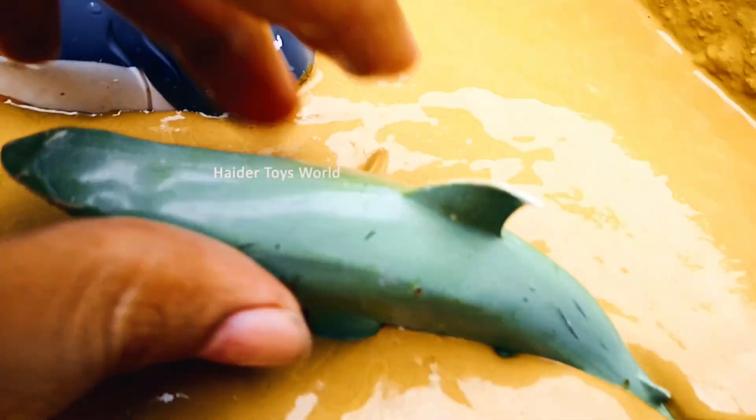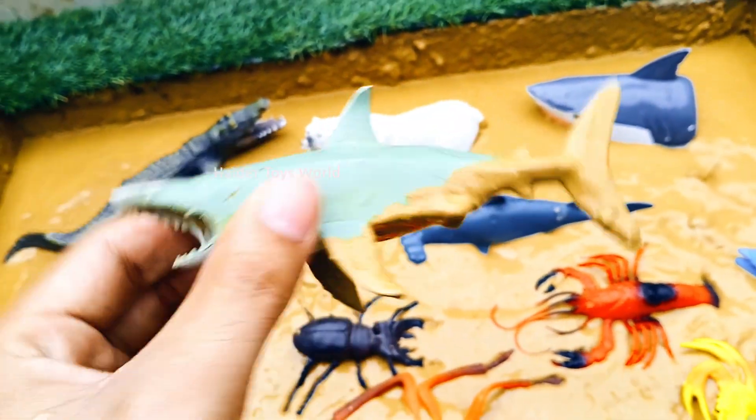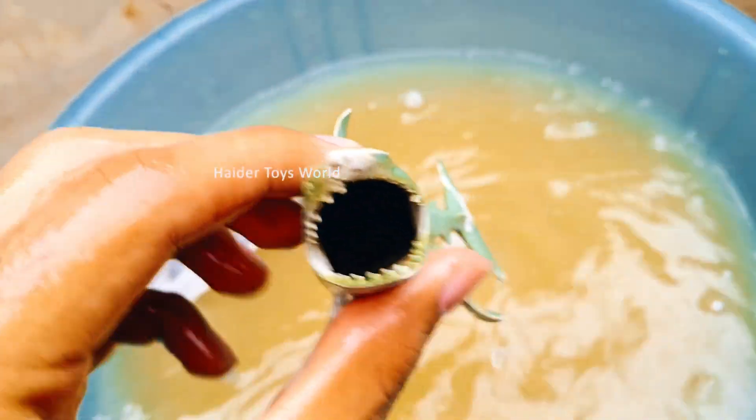Shark! Sharks are powerful predators that live in oceans around the world. They have sharp teeth and must keep swimming to breathe properly.